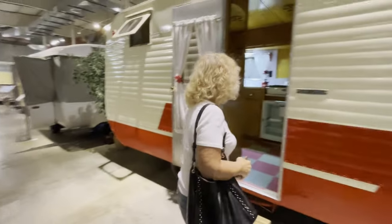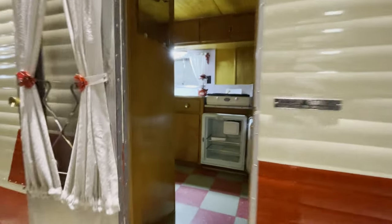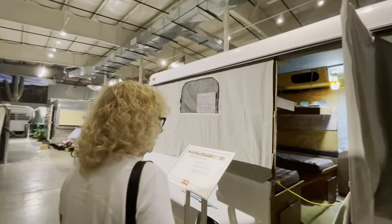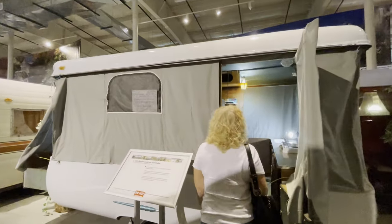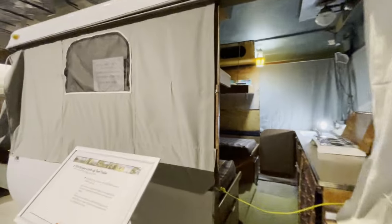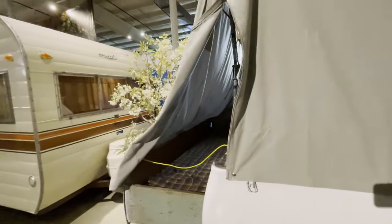Holiday Rambler - a 1950s Holiday Rambler. The roof pops up and there are four cot beds in it, so it's like a bunkhouse. It's almost got essentially five beds - there's a bed back here too.